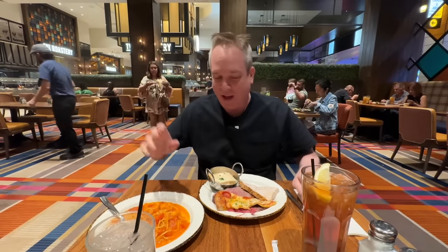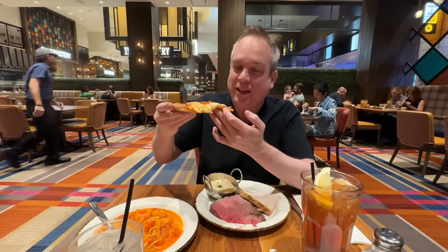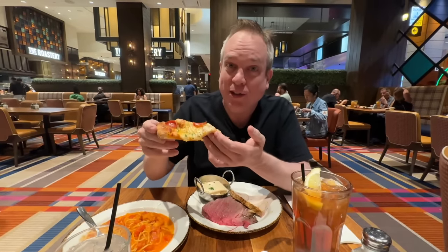We got our water and iced tea — this is our go-to drinks for any buffet. Let's try this pizza. I've been so excited. This looks like the perfect slice of pizza. And buffet pizza can be hit or miss, but when it's good, it can be good. And this looks good.